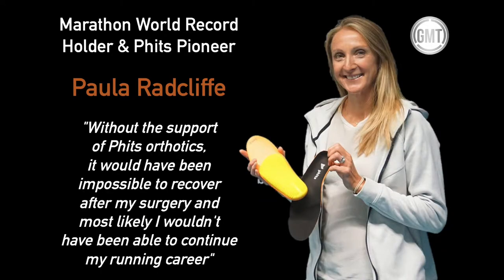Secondly, FITS are world renowned for having provided customised insoles to Paula Radcliffe on her return from career-threatening surgery. And more recently, Mo Farah has benefited from this foot scan analysis.